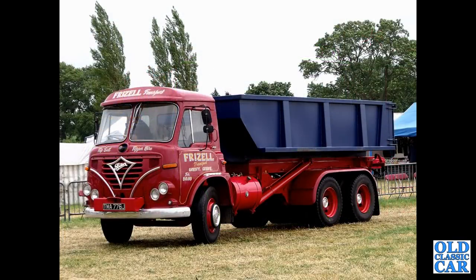TMA776J — that's a 1970 S39 Foden tipper in the livery of Frizzle Transport, Gresti & Crewe.